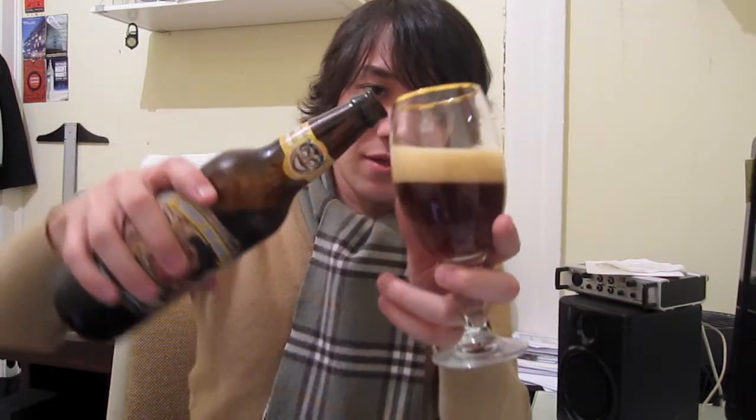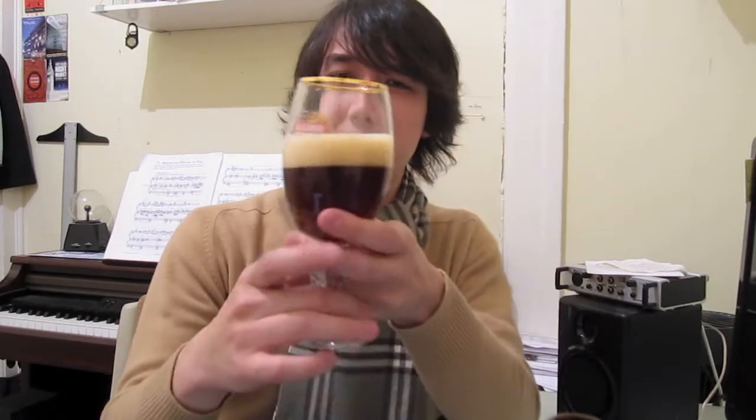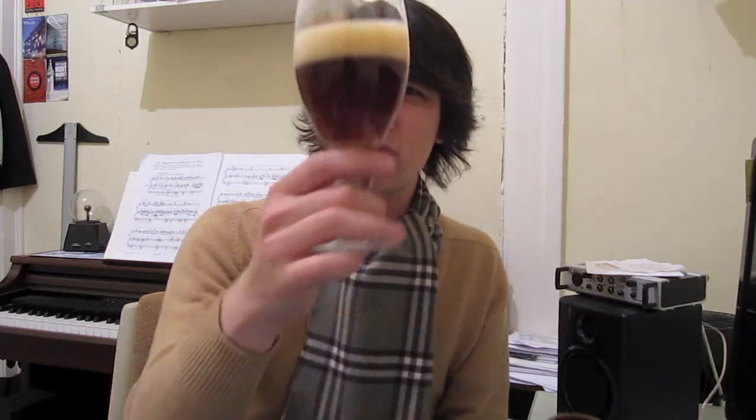Oh my gosh, look at the color — it's almost turning red. It almost has this kind of orangish-red color to it. That's crazy. A lot of head too for a 10% beer.